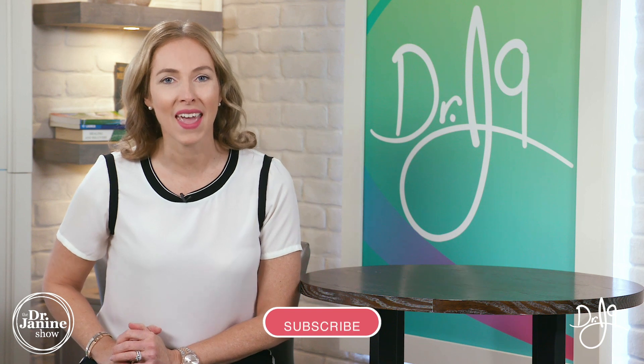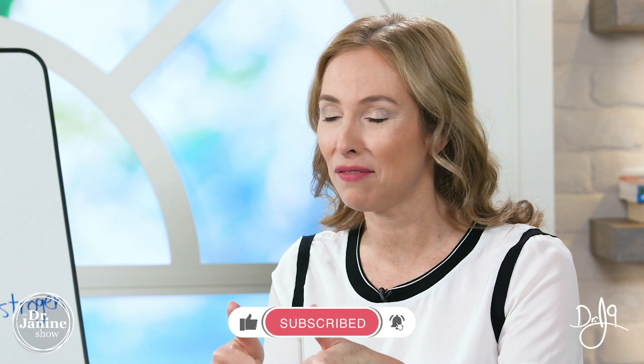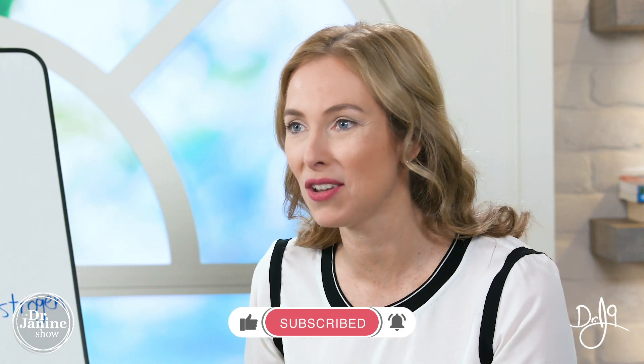Make sure you stay tuned right until the end of the video. Also, if you're new here, make sure that you're subscribed and be sure to give me a big thumbs up. I know you will love this info and I know that you will learn something new. So let's take a look at what's actually happening with pregnenolone steal.